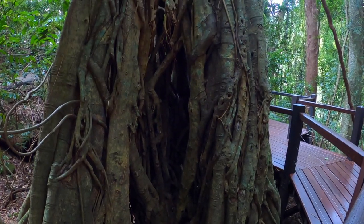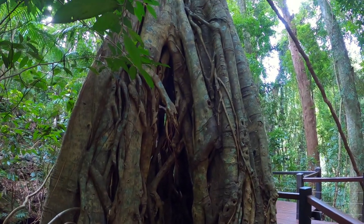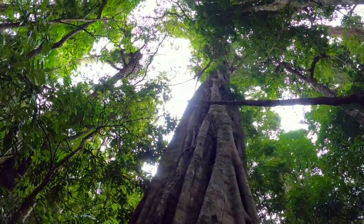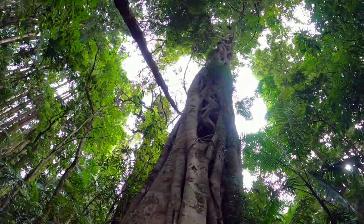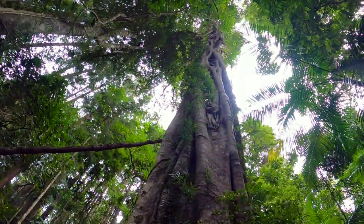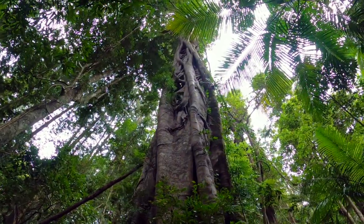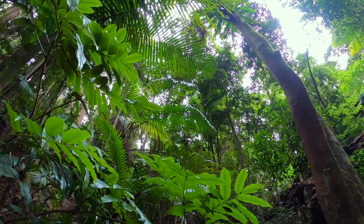This is a strangler fig and it begins life in the forest canopy when a seed is deposited in the fork of a tree and germinates. The fig sends down roots and they thicken and interlace all around the tree until they eventually strangle the original tree. It can take hundreds of years for a fig tree to do this, but eventually it kills the original tree. Can you hear that screeching noise? They're Australian cockatoos.